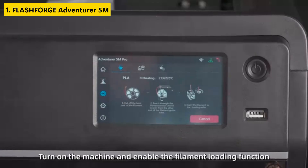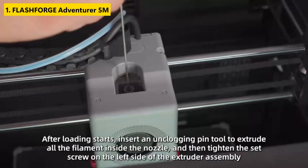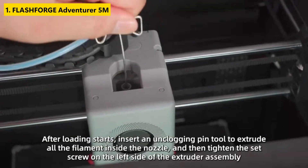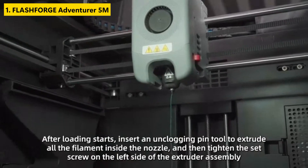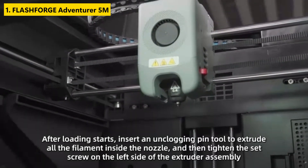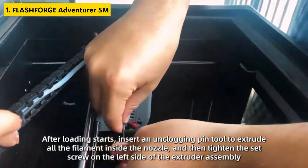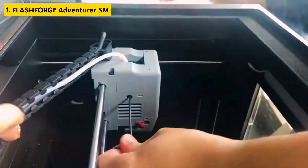Number one is the FLASH4RGE Adventurer 5M, a standout in the best 3D printers category. Tailored for both beginners and intermediate users, it combines convenience with high-end performance. Featuring fully auto-leveling and a 600mm per second print speed, this printer drastically reduces setup and print times. The 280°C direct extruder with a 3-second detachable nozzle makes maintenance simple, while the Core XY all-metal frame ensures durability and consistent accuracy. Its 220×220×220mm build volume hits the sweet spot for hobbyist projects.